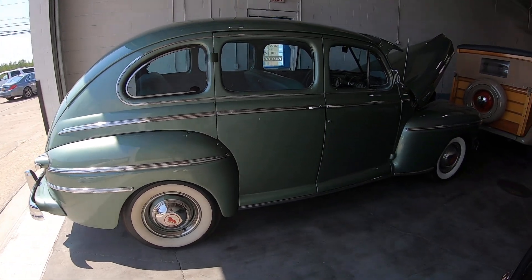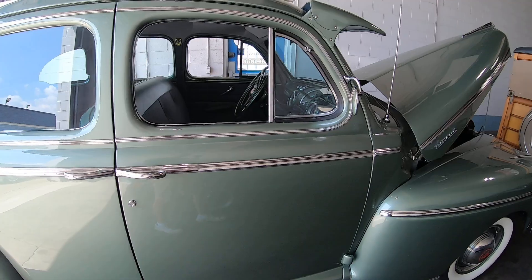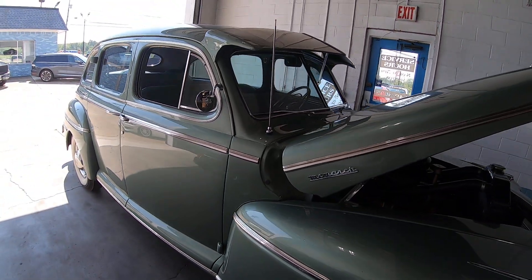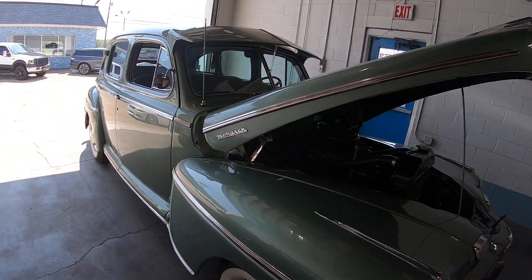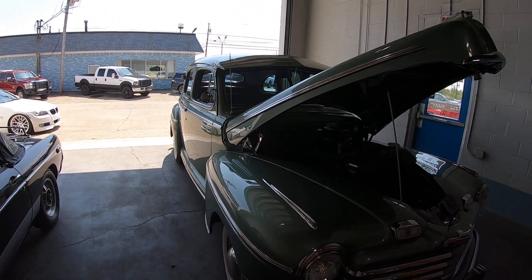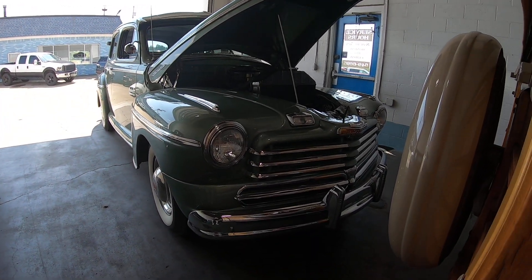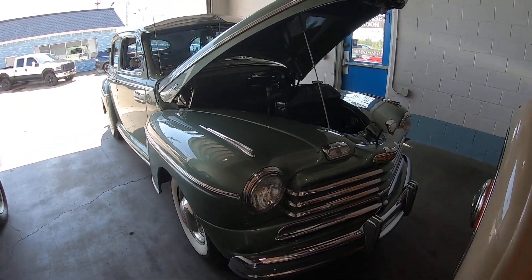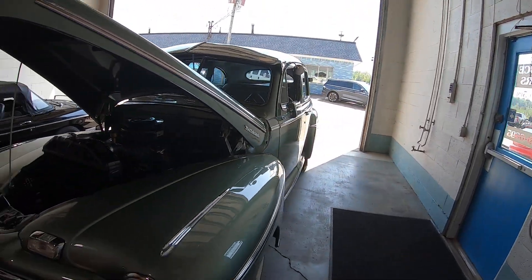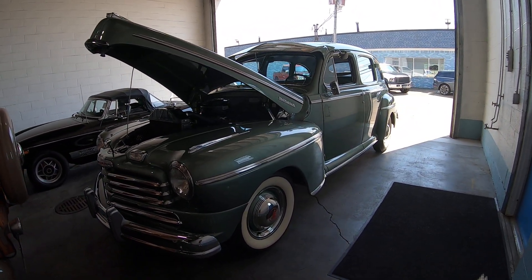If anybody is familiar with these, Monarch cars were only built in Canada. It's basically like your Ford, Lincoln, Mercury kind of thing — it doesn't have any Ford badges on it, but it is produced by Ford. You know how Ford does Lincoln and Mercury? This is kind of their Canadian equivalent. It's a little tight in here because of the lighting and they have a ton of cars.